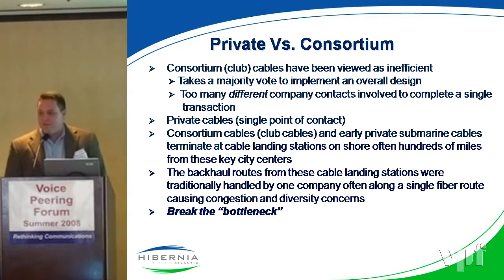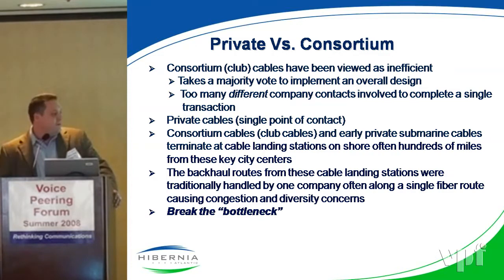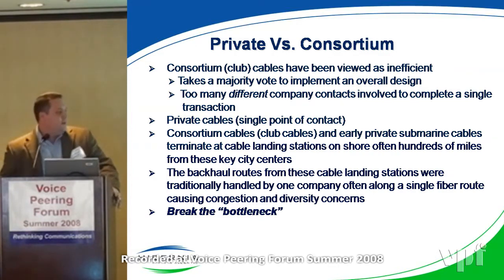The difference being, with the privately held, there's really just one point of contact to make a decision on these cables, whether it be repair, upgrade, or backhaul systems, as opposed to the consortium, where it really has to come down to the majority. The reason for the consortium, as Hunter was saying, really comes down to cost.